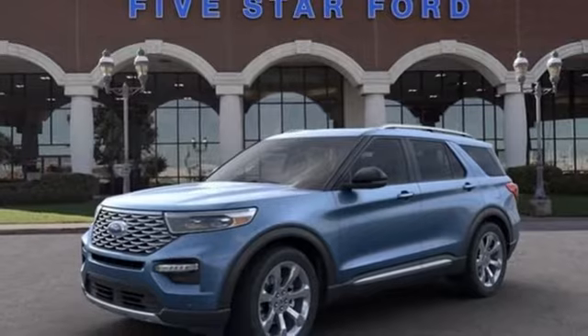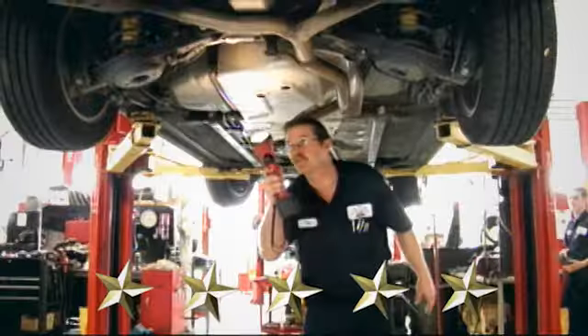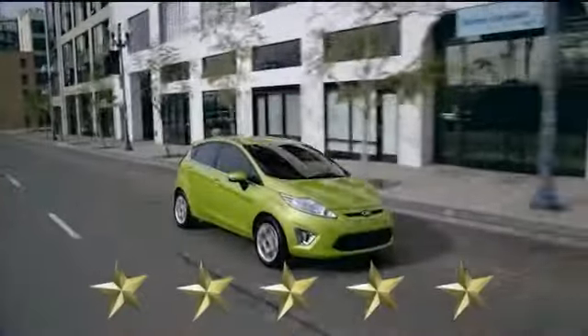See what it can do for you when you take it for a test drive. At Sampax 5-Star Ford, every vehicle we sell is thoroughly inspected before you buy.